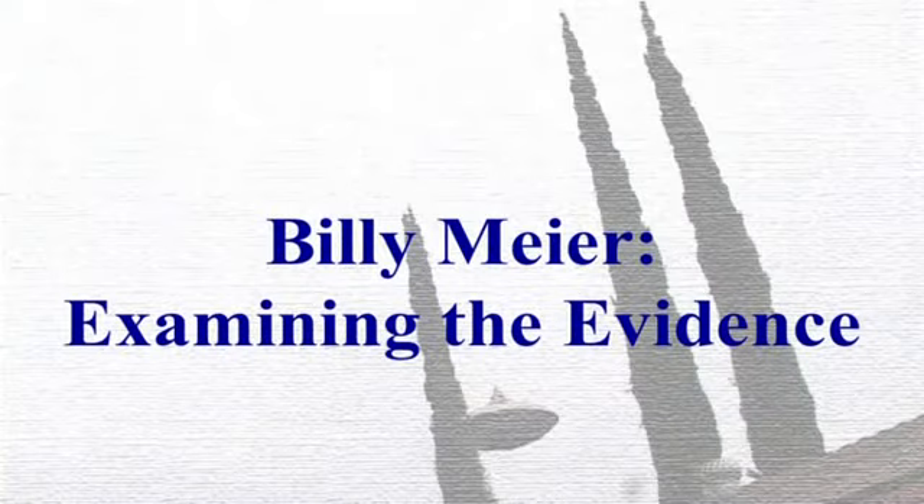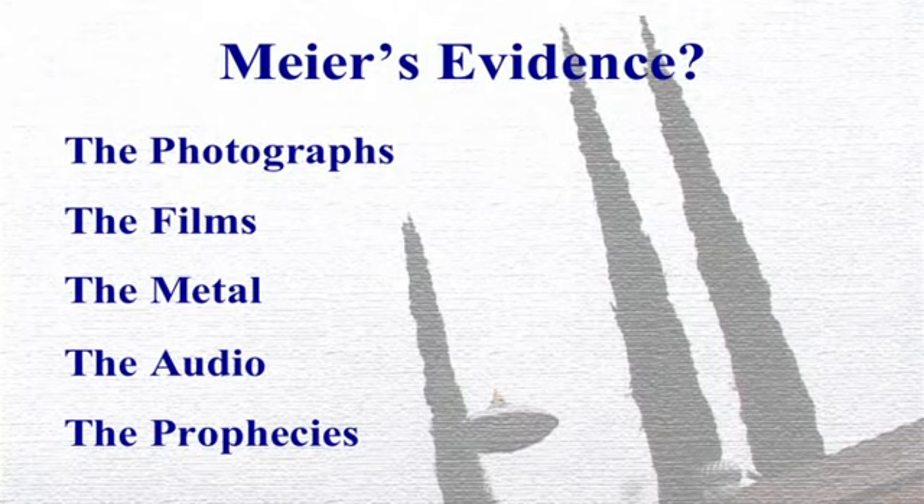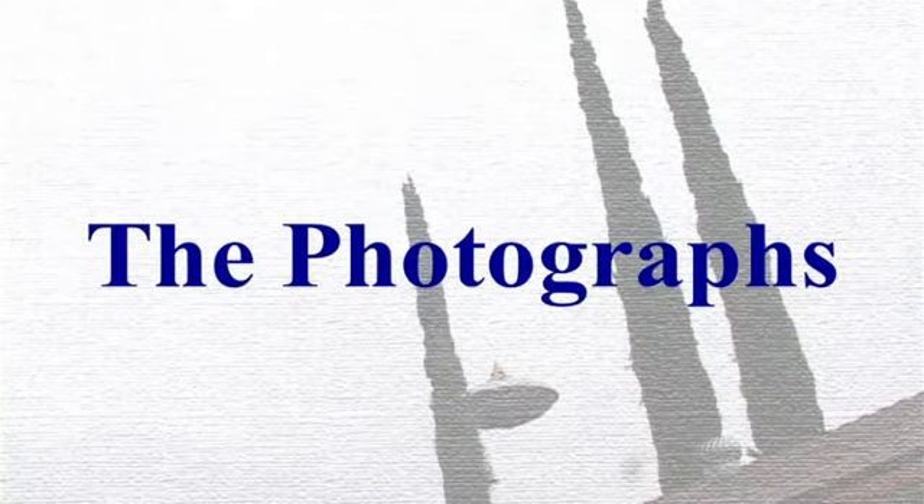I have been the lead investigator of the case for the past four or five years. Meyer's evidence consists of photographs, films, metal, audio, and prophecies. Now let's start with the photographs.